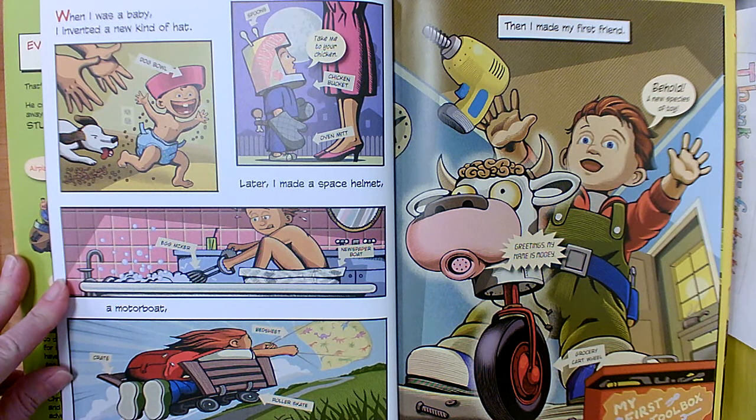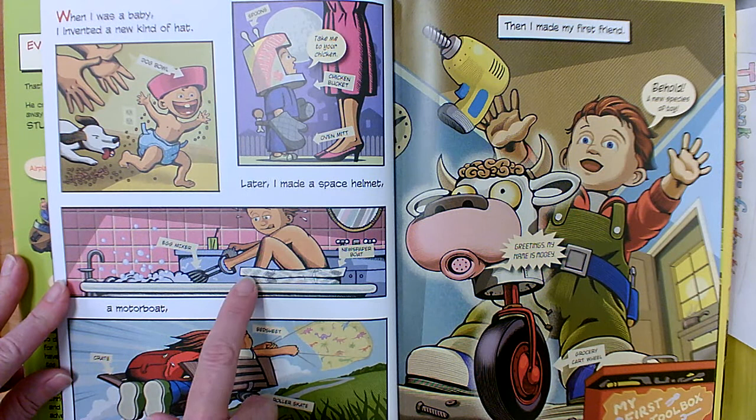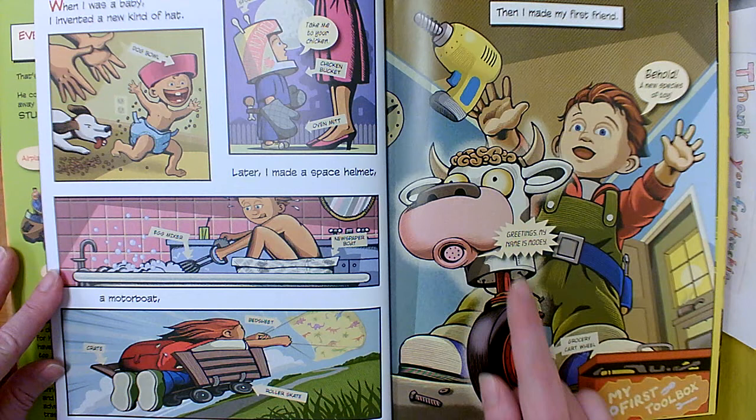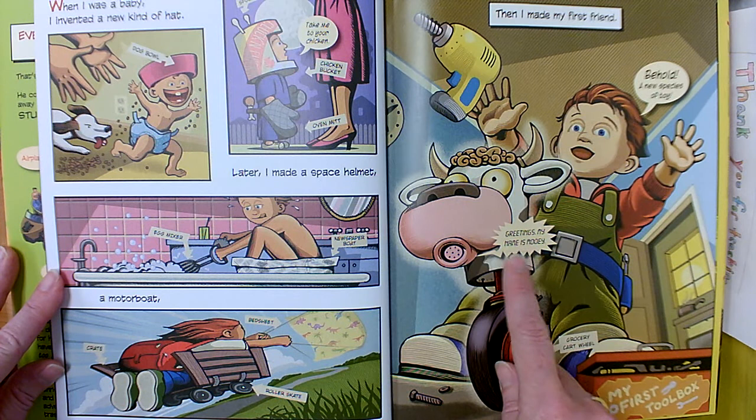When I was a baby I invented a new kind of hat. Later I made a space helmet, a motorboat, and a fun way to get to school. Then I made my first friend. Behold, it's a new species of toy. It's a talking cow on a bike. It's made out of a cow head and a grocery cart wheel.